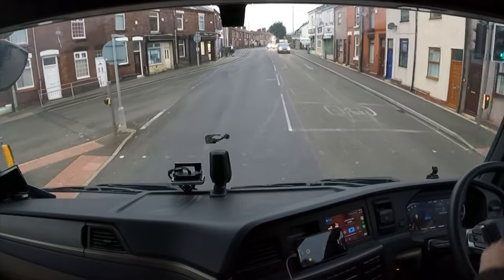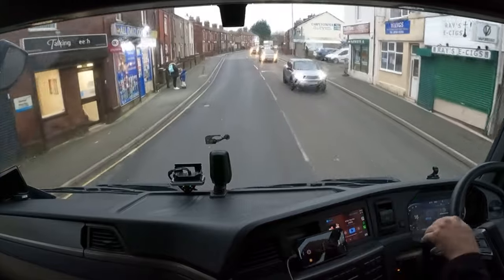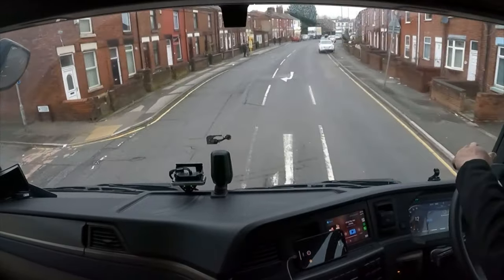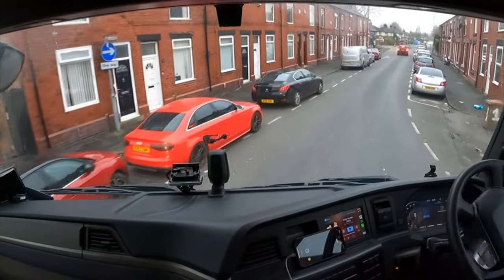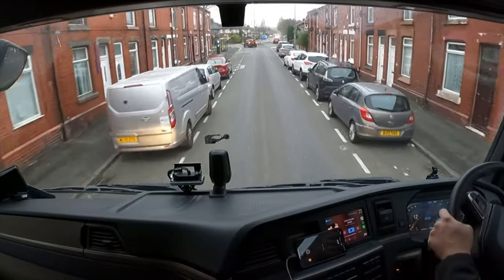Here comes that tight left turn — you've probably seen this one about a hundred times on this channel now. Take it nice and wide, weave yourself in between all these parked cars.